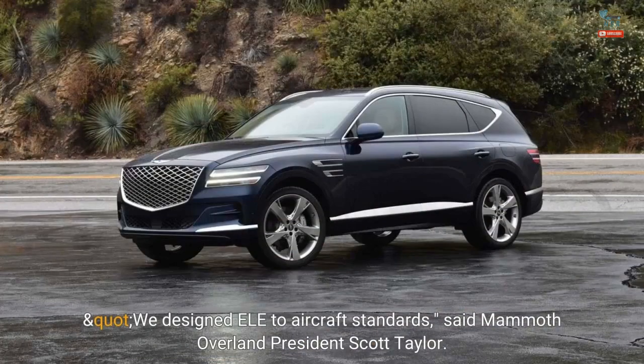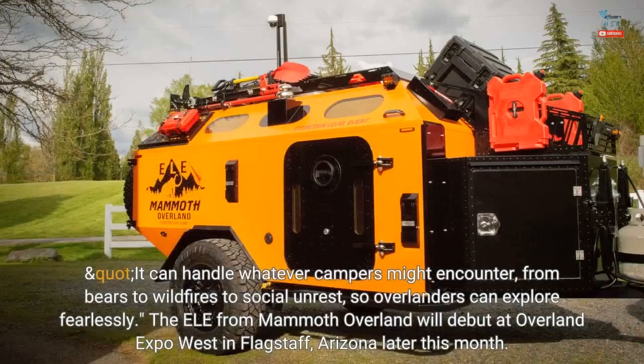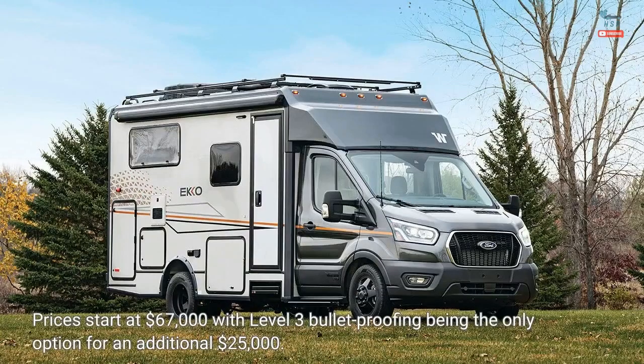We designed ELE to aircraft standards, said Mammoth Overland President Scott Taylor. It can handle whatever campers might encounter, from bears to wildfires to social unrest, so overlanders can explore fearlessly. The ELE from Mammoth Overland will debut at Overland Expo West in Flagstaff, Arizona later this month. Prices start at $67,000 with Level 3 Bulletproofing being the only option for an additional $25,000.